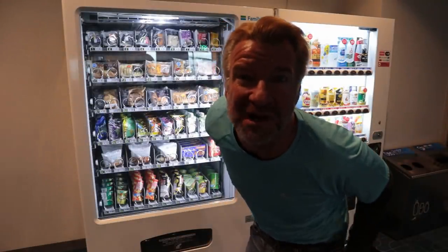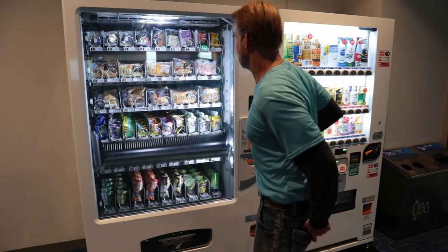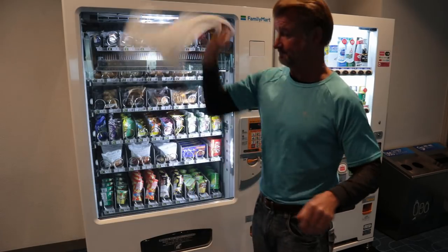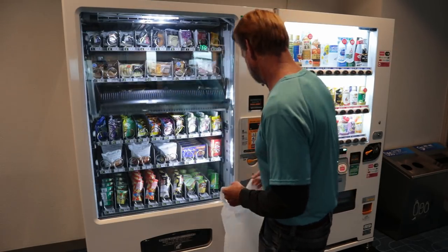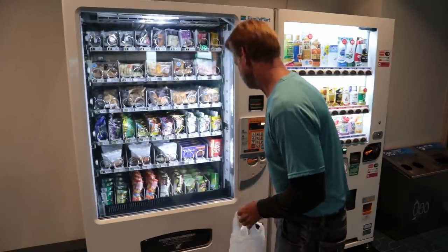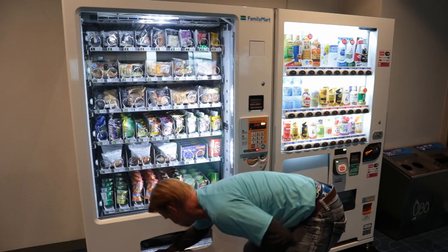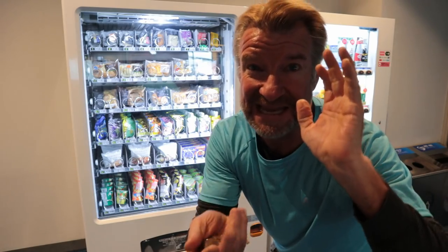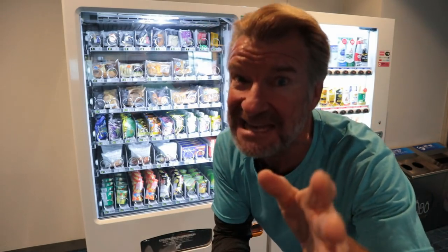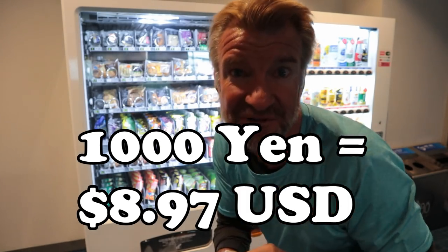Wasabi negi toro. That's a first. So this is wasabi and smashed up tuna. I love this one. So what I'm doing is I'm spending 1,000 yen. That's about 9 US dollars. We're going to see how much food I can get for 9 US dollars.